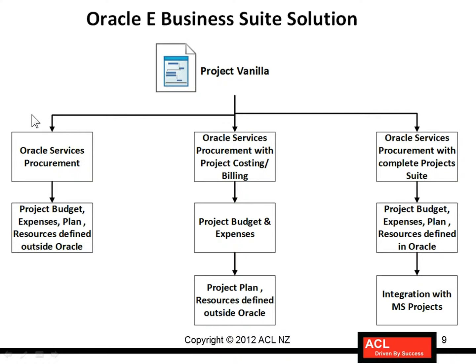One solution could be simply using Oracle Advanced Procurement with a combination of Oracle Services Procurement for raising all the services contracts. All the supplier management, sourcing, contracting, execution of that contract, fulfillment and invoicing in payables will be done in Oracle. But the project details — like project budgeting, tracking expenses against the project budget, project planning in Microsoft Project, and resource planning — will all be done outside Oracle.